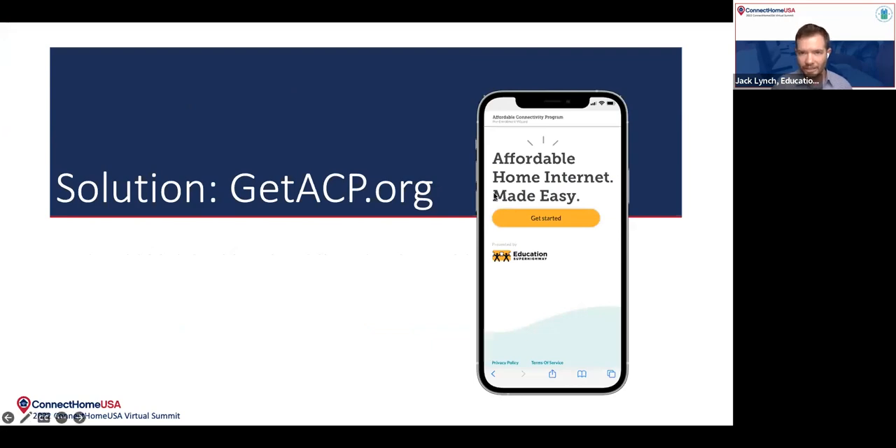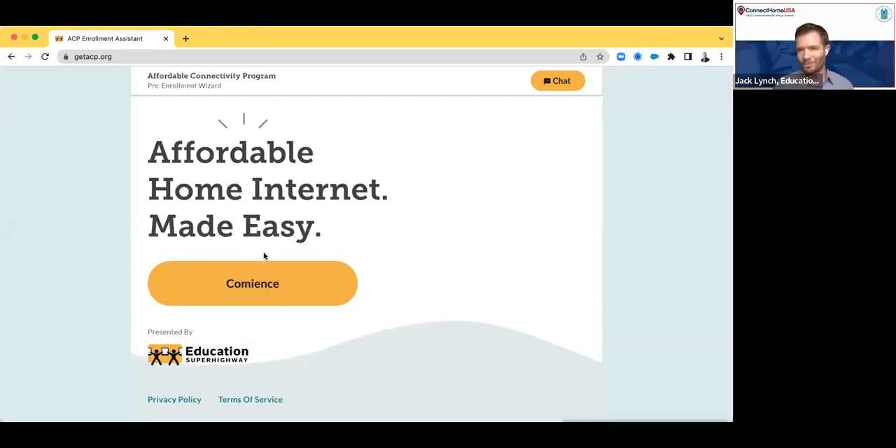I'm going to go ahead and stop sharing my presentation right now and go over to a live demo. The GetACP.org website should be coming through. This URL is live — if people want to log onto their own device and follow along with me, that's totally fine. The URL again is GetACP.org. I am showing you this on my desktop, but we did create this tool to be optimized for a mobile experience. A large number of individuals in the US that don't have internet access do have a smartphone, so that was taken into account when we developed this tool.